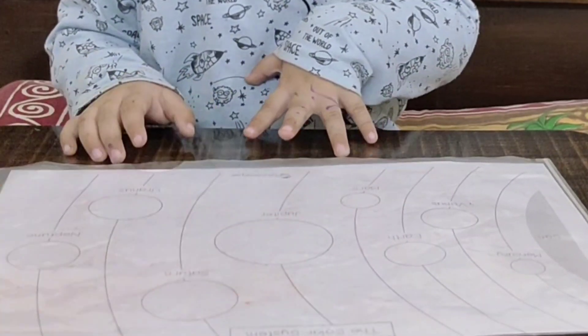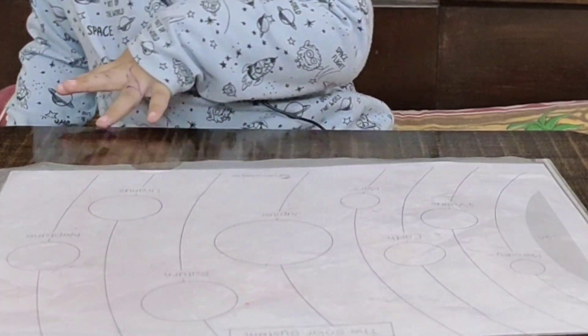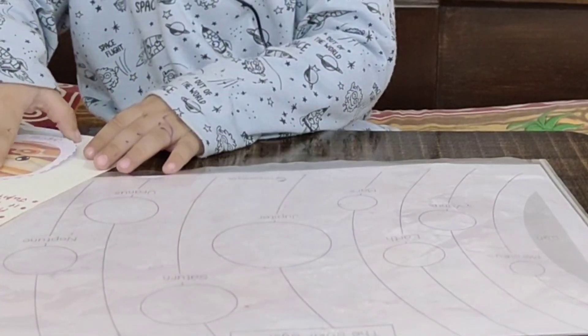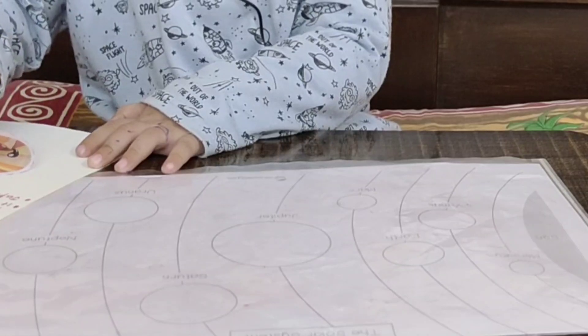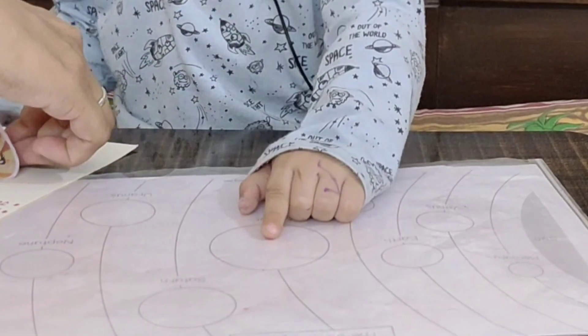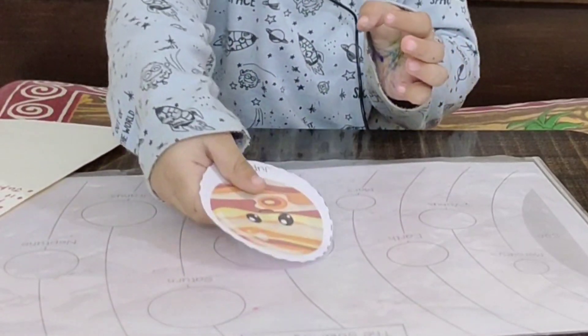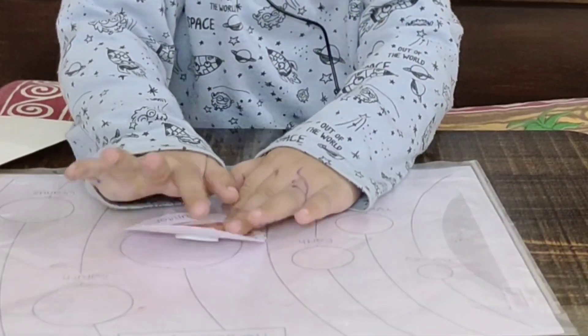Okay, so this is the Jupiter planet. Where will you stick it? Where will you stick it? Here. Stick. Excellent!